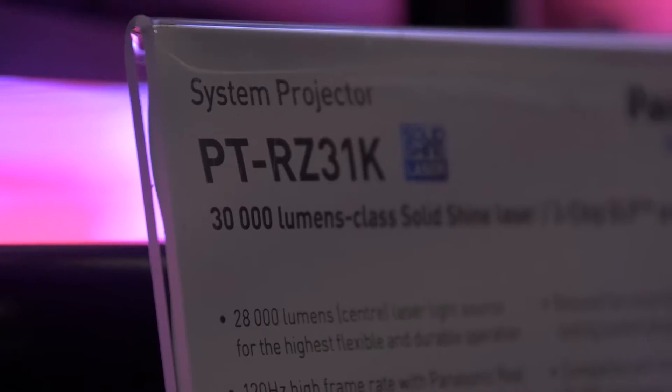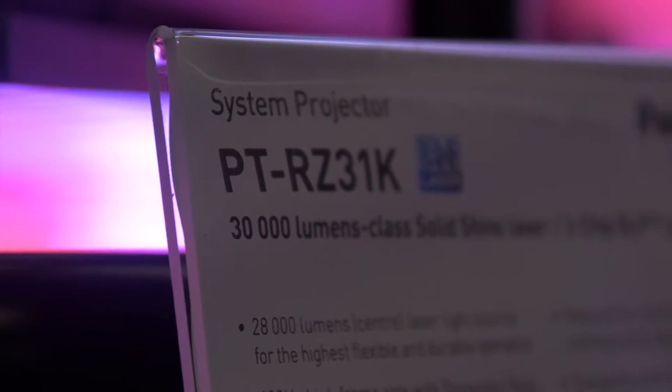That man is Hartmut Kelesa. Hartmut, tell us a little bit about the RZ31K. What we would like to show you here is the new PT-RZ31K, and that is the Panasonic first 28,000 lumens projector. It combines high brightness also with the new laser technology.